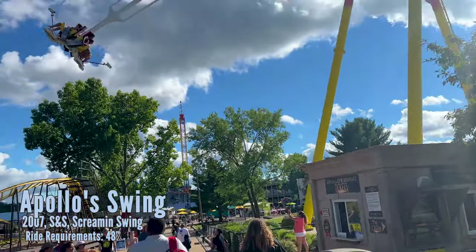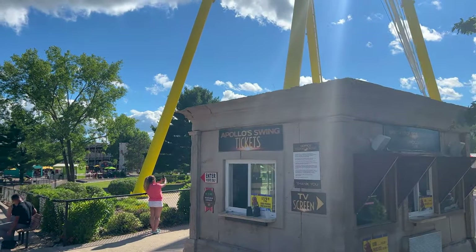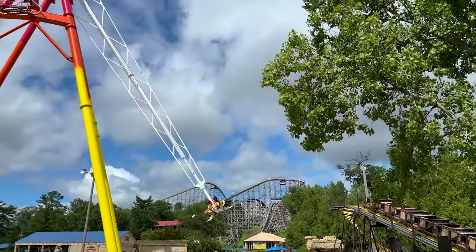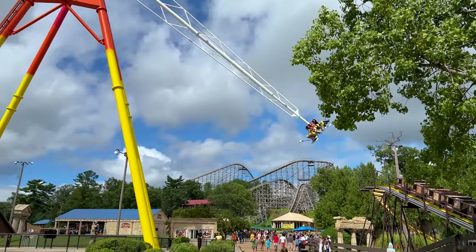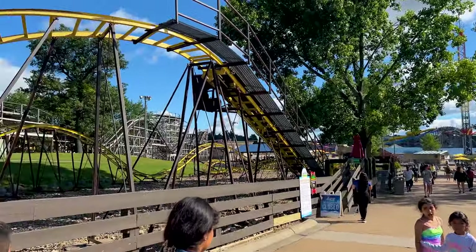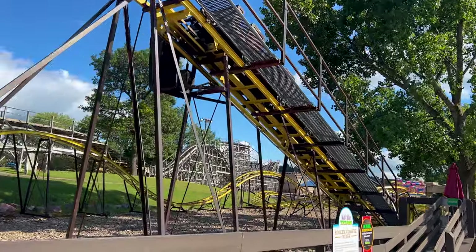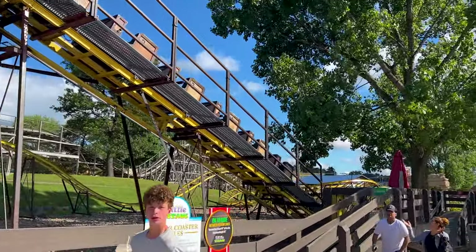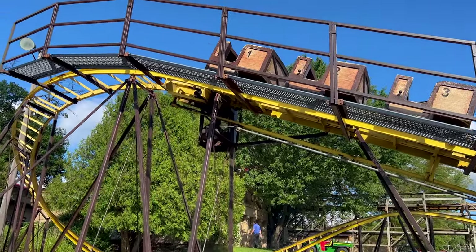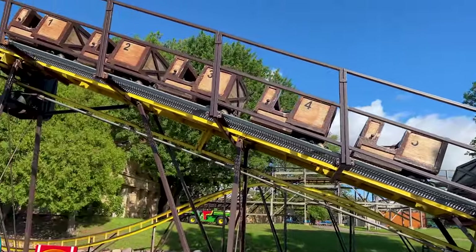Next up is one of two upcharge rides where you have to pay a little extra. It's Apollo Swing — costs $12. You get into a four-person vehicle with just a simple lap bar and you're lifted up to about 90 degrees on a very large swing, very similar to Skyhawk at Cedar Point but not nearly as good. And the final kid ride in the outdoor theme park is Little Titans — a little kiddie coaster. Parents and coaster enthusiasts are strictly not allowed on this. Kids only: at least 40 inches tall and under 56 inches tall. A couple of drops, a helix, and a few dips along the way.